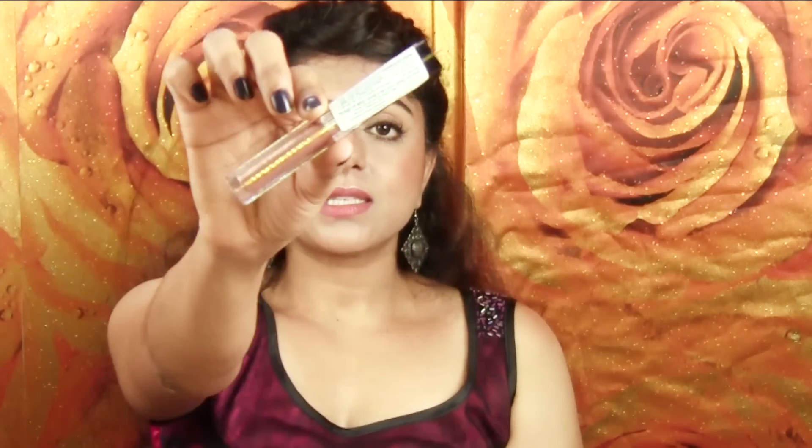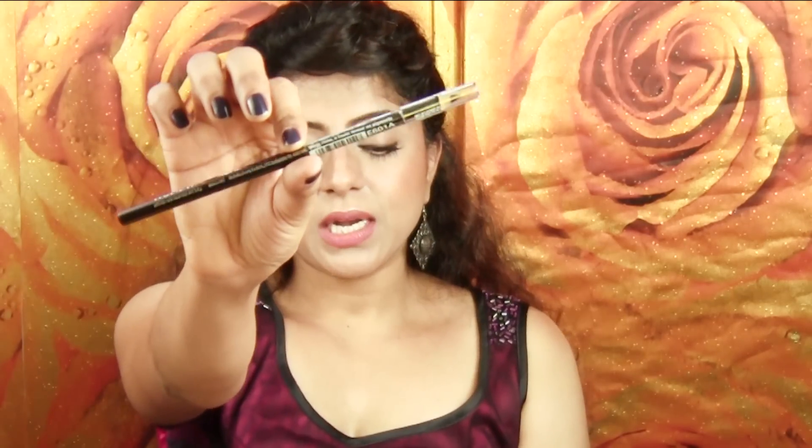The next item is the Mega Last Liquid Catsuit Liquid Eyeshadow from Wet n Wild in the shade Shells and Vizzles. This looks beautiful right now - I don't know how it wears or how the wear time is going to be, but I'm going to try it and let you know very soon. And then I have the Wet n Wild Color Icon Kohl liner in the shade Babies Got Black.